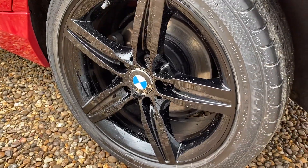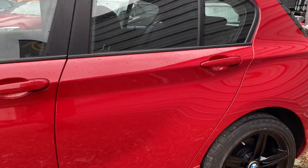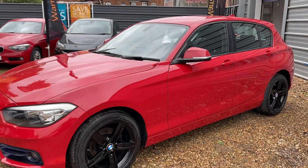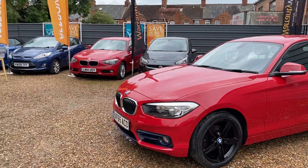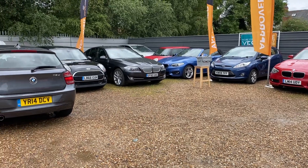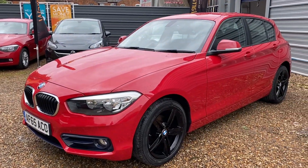We've got a black exhaust there which just needs detailing a bit more. Those alloys are totally unmarked and all in all the whole car looks pretty pretty good. You'll see in the background there — we do like the BMWs. We've got the 2 Series, the 1 Series, the 5, and then we've got the 1 6D. But this is the star of the show — the 118 Sport.